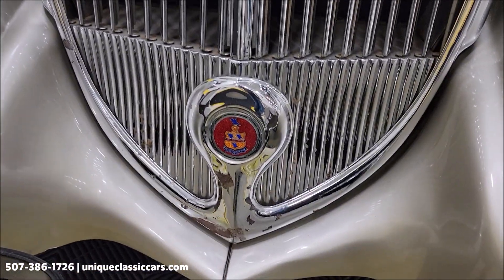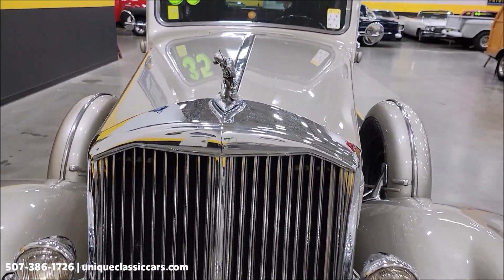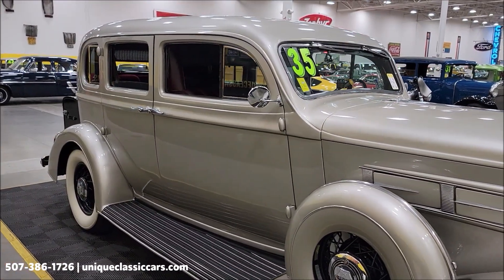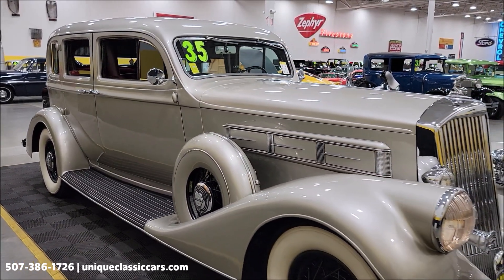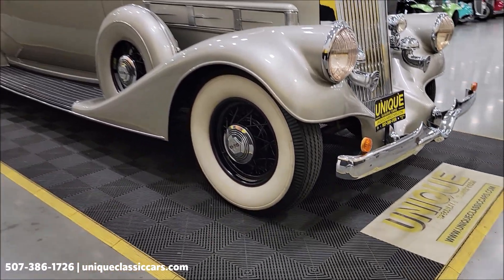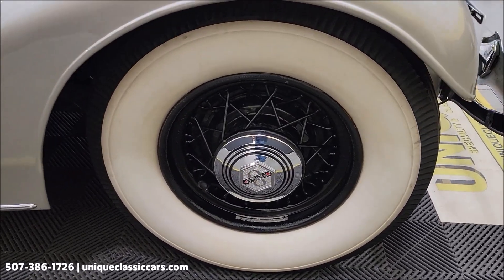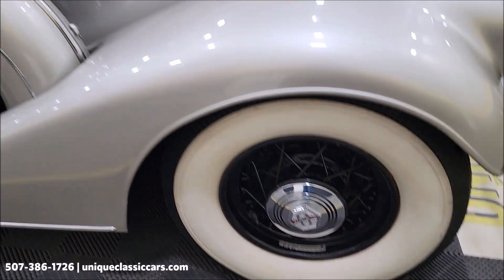Still an absolute beautiful car, no doubt about that. Take your time looking through the still pictures — you'll be able to see the underside, interior, and engine bay. Still pictures can be seen at uniqueclassiccars.com. If you're seeing this on YouTube, just click the link in the description below and that'll take you right to our website where all the pics and information are. Get a close-up of the wide white walls, wire wheels, and the Pierce Arrow wheel cover.